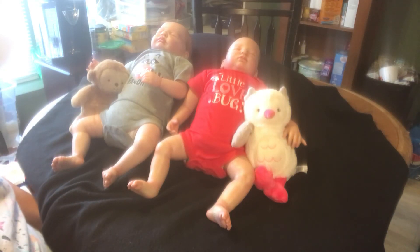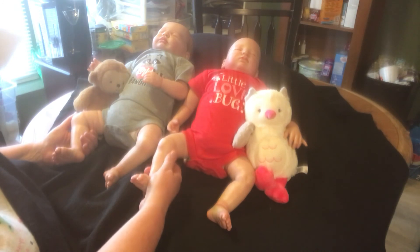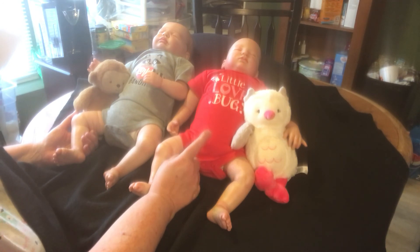Hi everyone, this is Jessica. Welcome to Mama's Reborn Pumpkin Patch. I'm with Emma and Drew and we are here to show you their beautiful Valentine gifts from my best friend Julie.